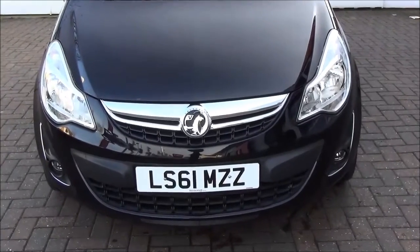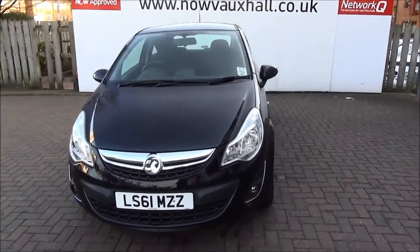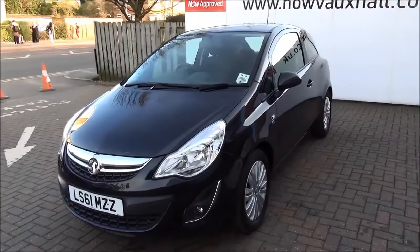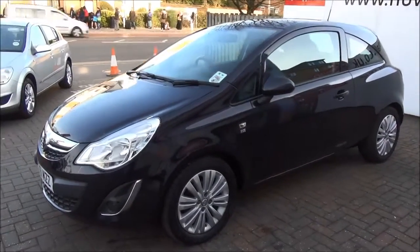The car was registered October 2011 and as you can see is on a 61 plate. This car has a warranted mileage of 12,000, is insurance group 6E, and has a CO2 figure of 110, which equates to a very low road fund licence fee of £20.